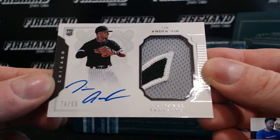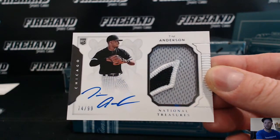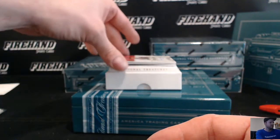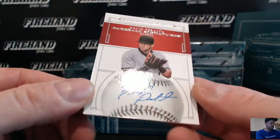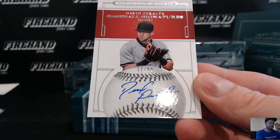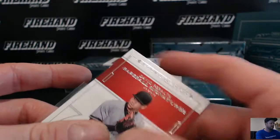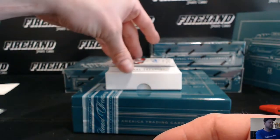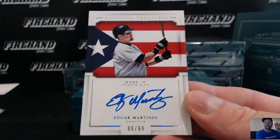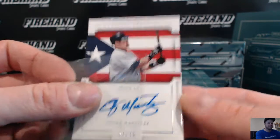Tim Anderson, 74 of 99, White Sox rookie patch auto, going to SB Forever. David Peralta for the D-backs, going to Tommy Boy Jr., 22 of 99. Made in Puerto Rico — Edgar Martinez, Seattle Mariners, 99 of 99, last one ever, going to Sacked Kings R1 with the Mariners.